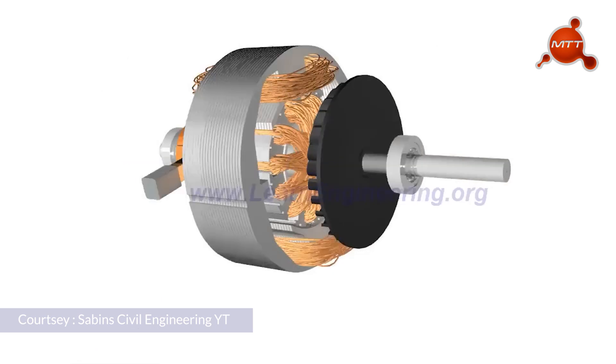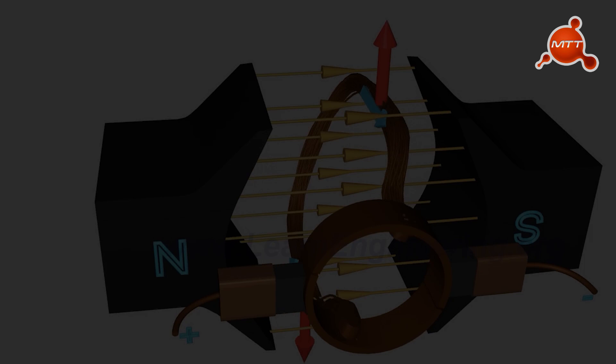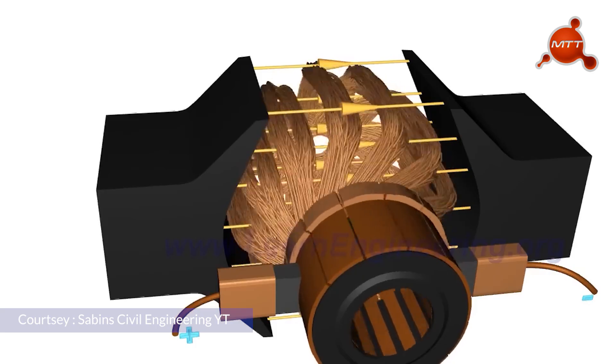We all know the working of DC motors. They simply employ brushes and commutators. The coil acts as the rotor and magnets serve as the stator. The current flowing through these coils is determined by the commutation between brushes and commutators.